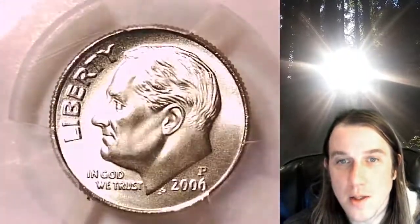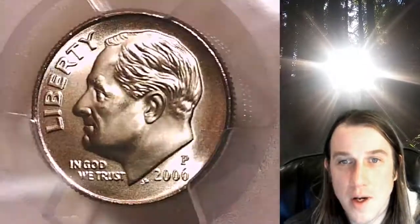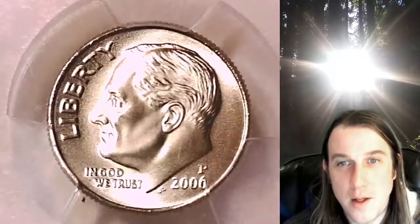We'll take a look at this special strike satin finish coin — Roosevelt on the front, and then we'll check out the full bands on the reverse.